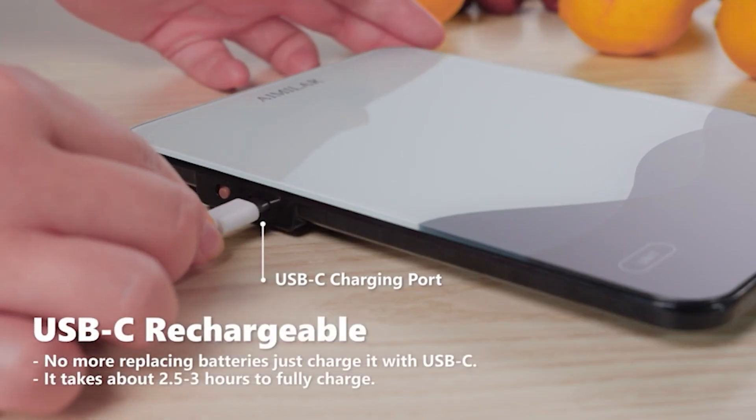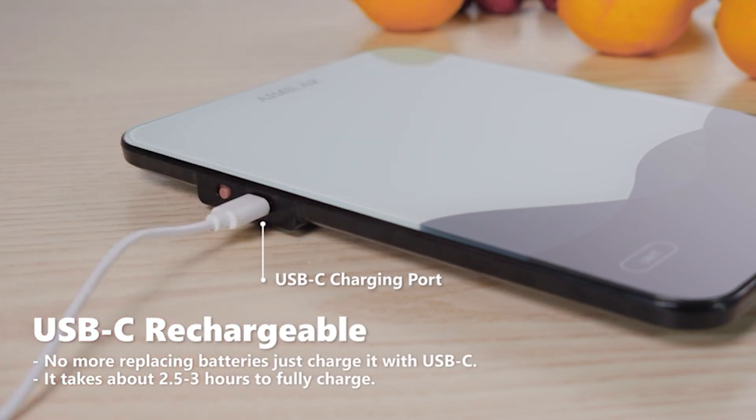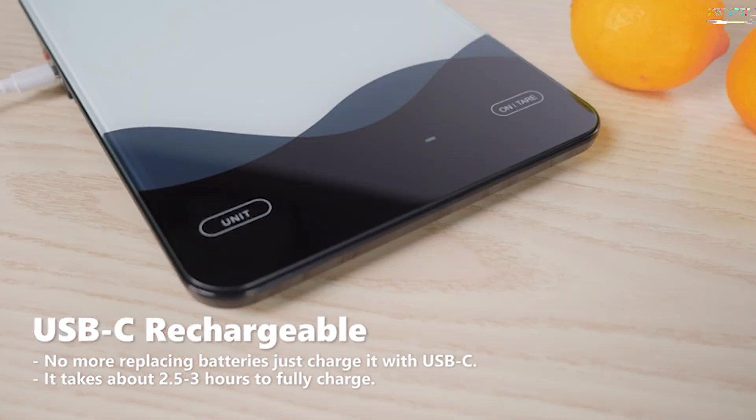Whether you're baking, cooking, or portioning ingredients, this scale guarantees precision and ease every time.